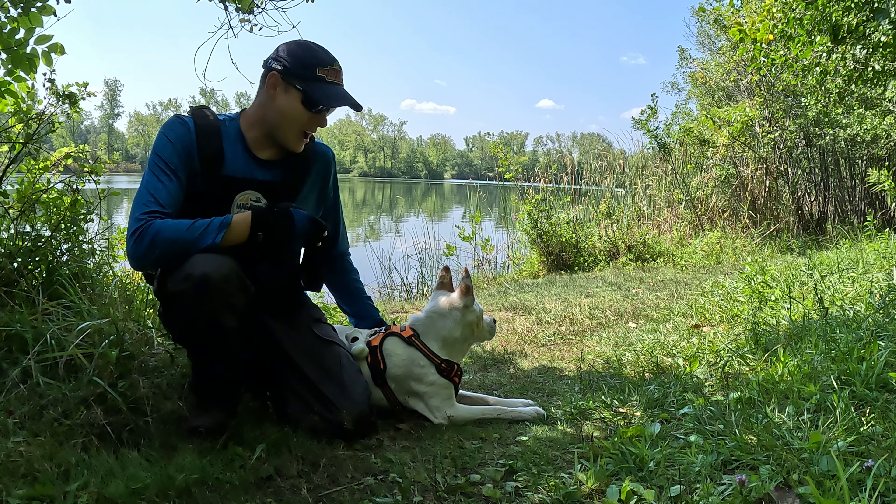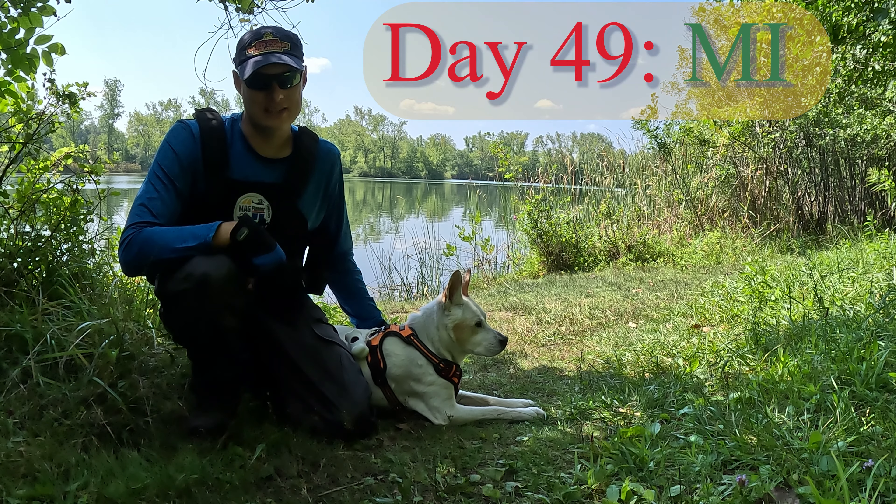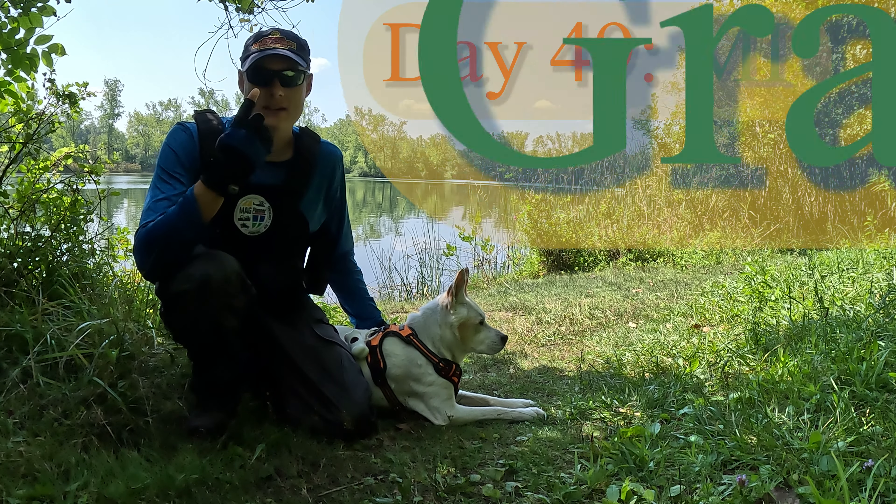Hey there travelers, Mag and I here on day 49 of our trip across the United States. Today can be summed up succinctly with just two words: Grand Rapids.